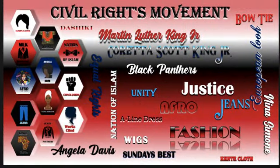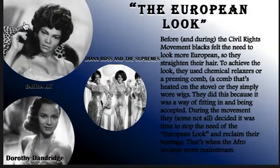So let's take a look at how the Civil Rights Movement affected fashion. In the beginning, there was something called the European look. Before and during the Civil Rights Movement, Blacks felt the need to look more European, so they straightened their hair. To achieve this look, they used chemical relaxers or a pressing comb — a comb that's heated on the stove to straighten hair, similar to a flat iron but more precise. Or they simply wore wigs. They did this because it was the way of fitting in and being accepted.